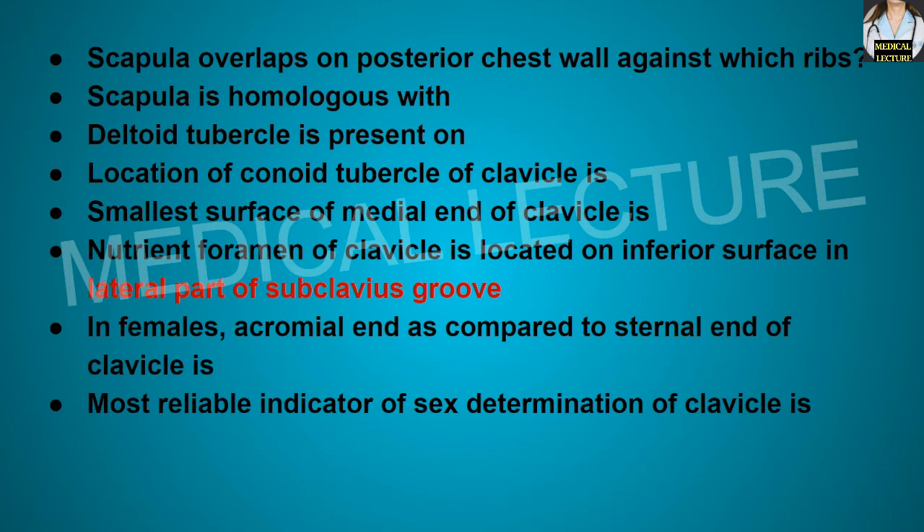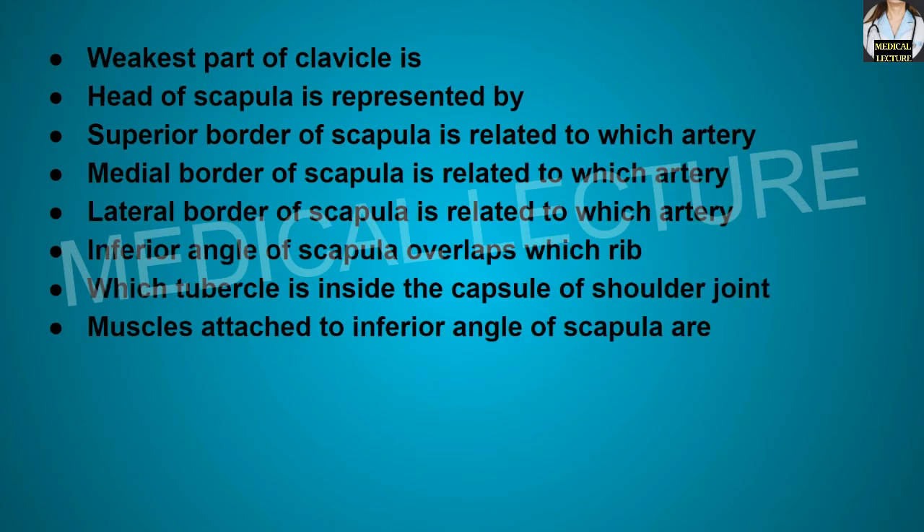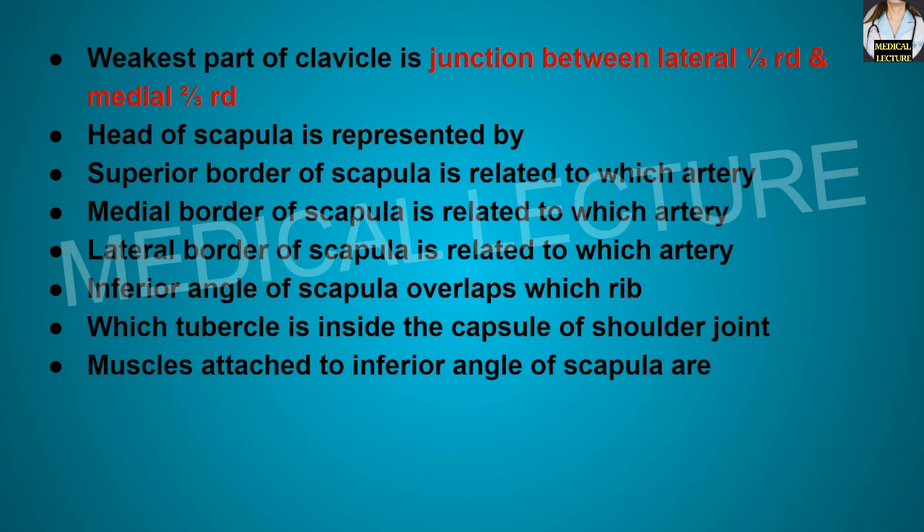In females, the acromial end compared to the sternal end of the clavicle is lower. The most reliable indicator of sex determination of the clavicle is the mid-shaft circumference. The weakest part of the clavicle is the junction between the lateral one-third and the medial two-thirds.